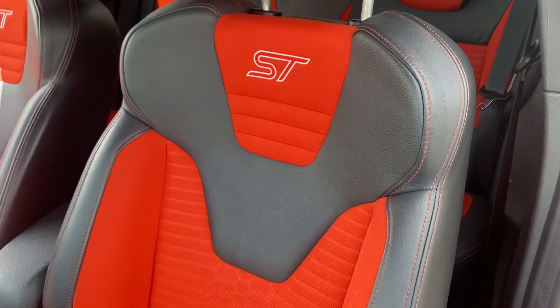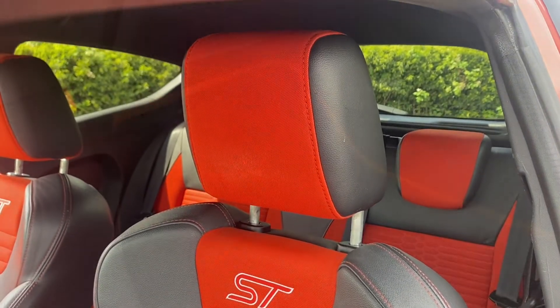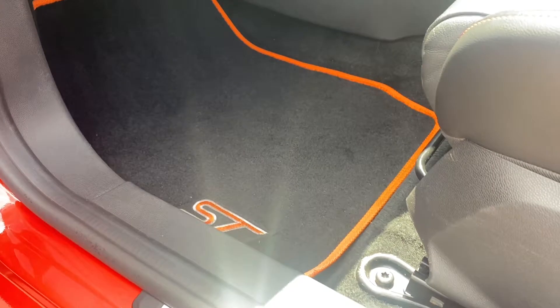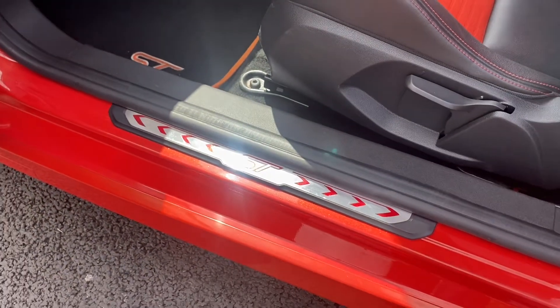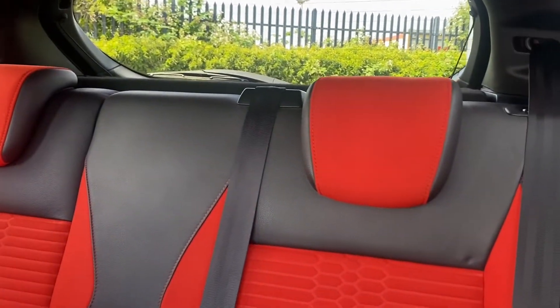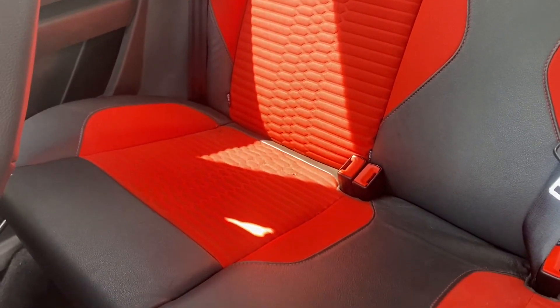Looking inside now you can see that absolutely stunning ST race seat and you'll be able to see that ST styling throughout the car. And the same there with the orange carpets, just looks absolutely stunning. Moving into the back you can see that orange again with the ribbed seat in there, just looks absolutely amazing.